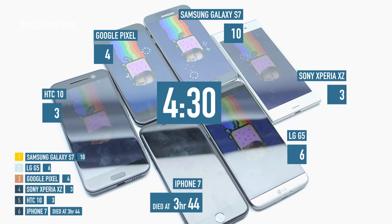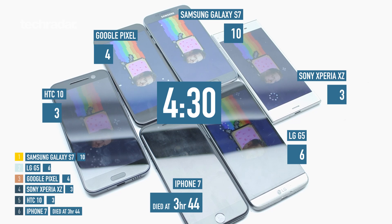Here's the fourth and final stage of our battery test — a video we downloaded to each of the phones. We're playing it through to see which one lasts the longest.